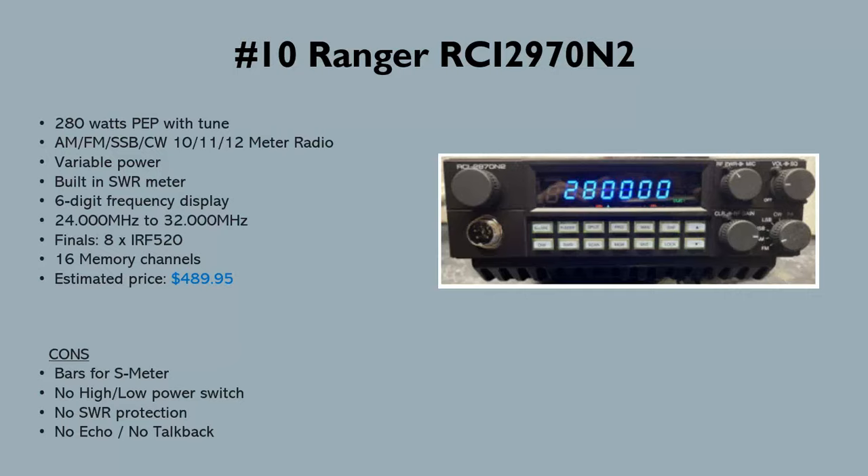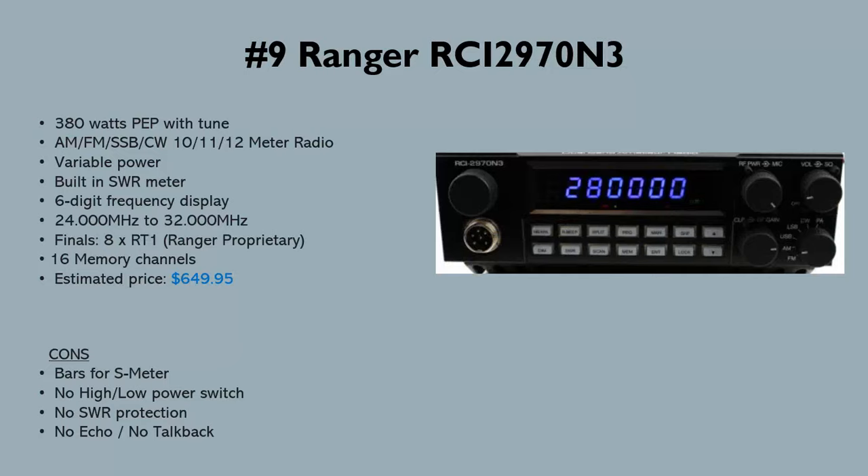Next on the list is also a 2970 — the N3 version. It's basically the same radio but with different finals: eight RT1s, which are Ranger proprietary transistors, putting out around 380 watts. For an extra 100 watts, the price goes from $490 with the N2 to around $650 with the N3 — about $160 more for another 100 watts, so maybe not the best deal.